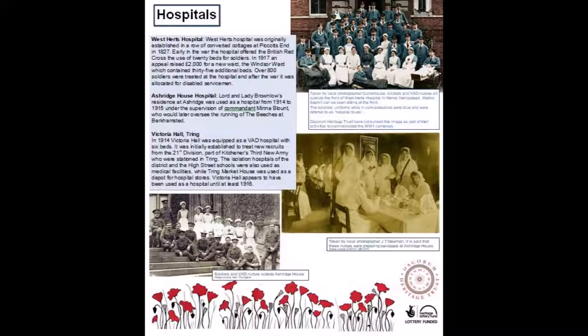Victoria Hall, Tring. In 1914, Victoria Hall was equipped as a VAD hospital with six beds. It was initially established to treat new recruits from the 21st Division, part of Kitchener's 3rd New Army, who were stationed in Tring. The isolation hospitals of the district and the high street schools were also used as medical facilities, while Tring Market House was used as a depot for hospital stores. Victoria Hall appears to have been used as a hospital until at least 1916.